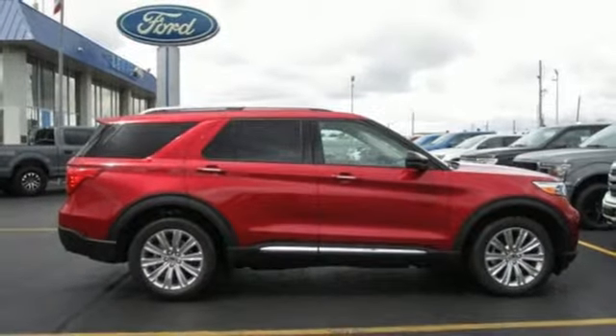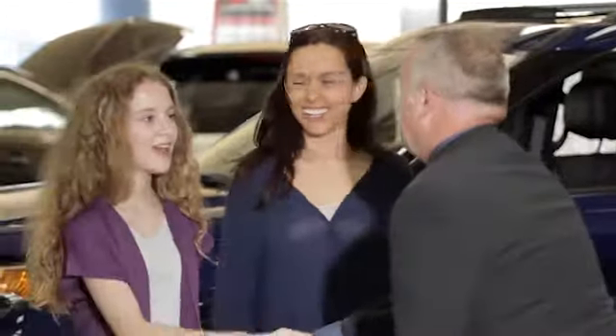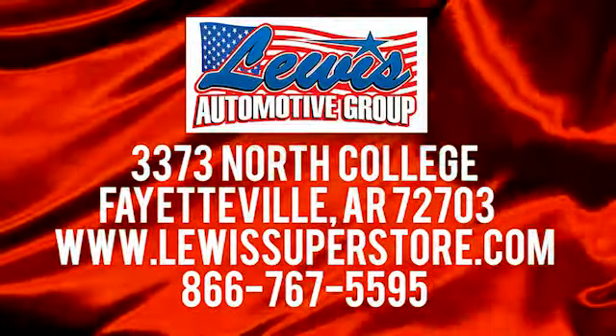The time is now. See it for yourself today. At Lewis Automotive Group, our friendly, skilled, and knowledgeable staff is here to help you find that new or quality used car you've been searching for. We're conveniently located at 3373 North College in Fayetteville, Arkansas.